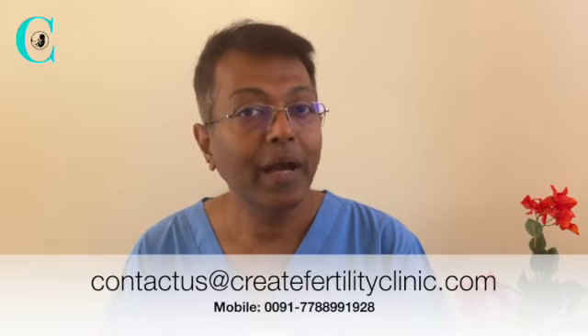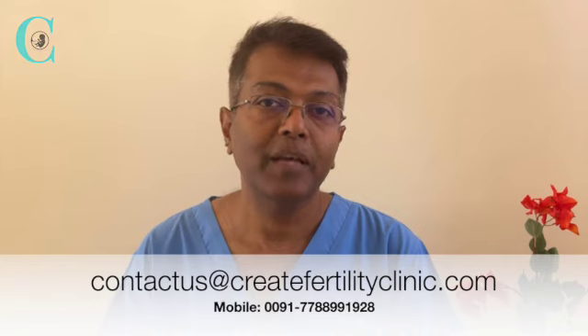If you have any questions regarding the intrauterine insemination procedure, my email is given below and I'd be more than happy to answer them if you write to me. Thank you very much and good luck.